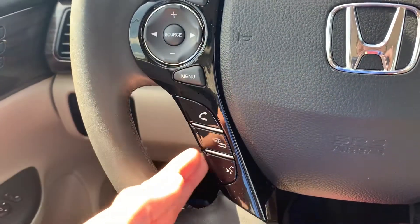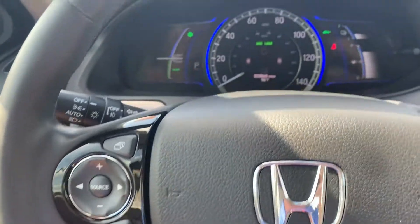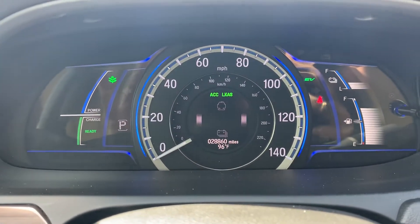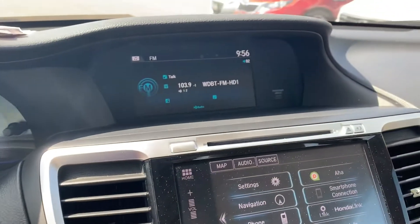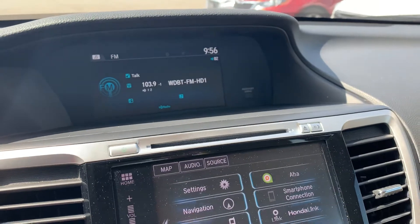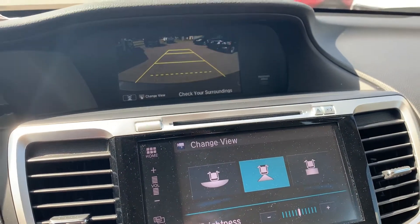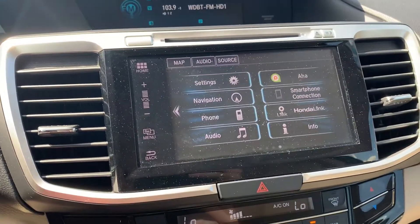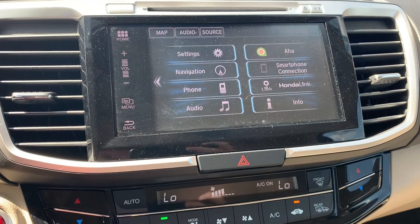You'll have steering wheel controls to answer your phone calls, cycle through your media sources, and control the volume. You'll have two screens, and the vehicle comes with a backup camera. You'll have Apple CarPlay and Android Auto, and you'll be able to Bluetooth your music into the vehicle.